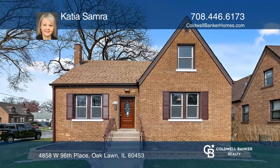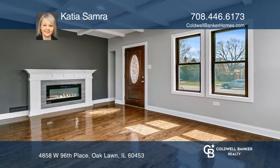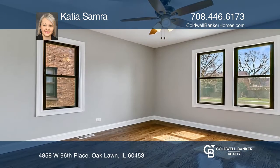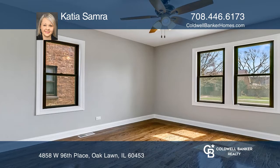This gorgeously remodeled home on a fenced lot is waiting for you to call it home. Enjoy the bright living room, formal dining room, and large bedrooms.